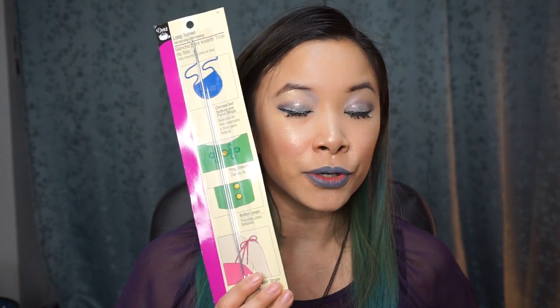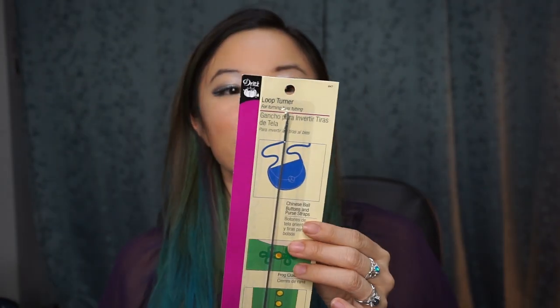One of the biggest things I made sure to buy because I really need it is a loop turner. I've always been using chopsticks, knitting needles, and everything else like that. This will help me get into the smaller, tiny tubes — like spaghetti straps. I think this is going to be really useful. I cannot believe I went so long without one of these.